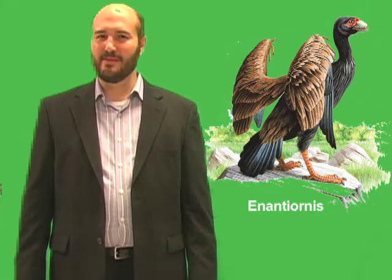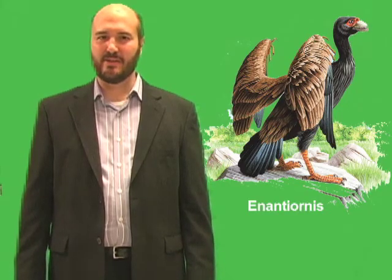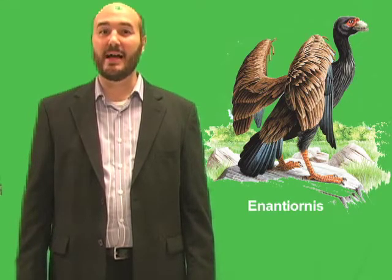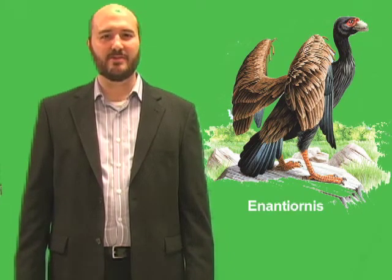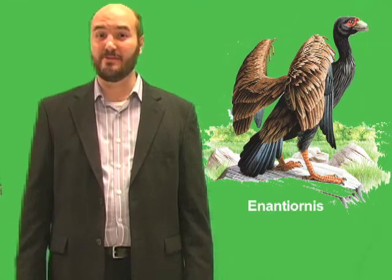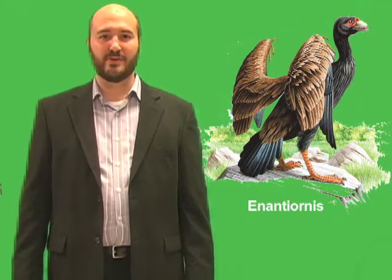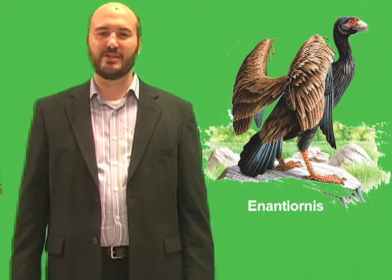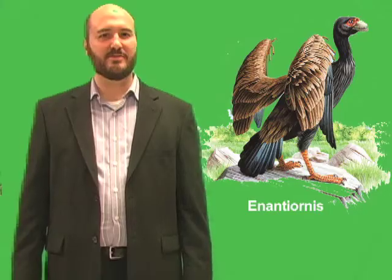Enantiornis did not have the same long, bony tail. Instead, it had a short tail, with several bones fused together to form what is known as a pygostyle. The pygostyle anchors tail feathers, enabling improved control and efficiency in flight. Other bones of Enantiornis were also fused, making its body more rigid. A rigid body is stronger but lighter, helping birds to fly.